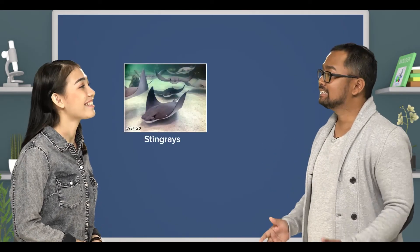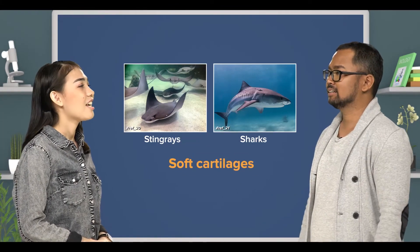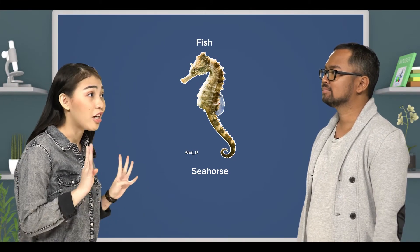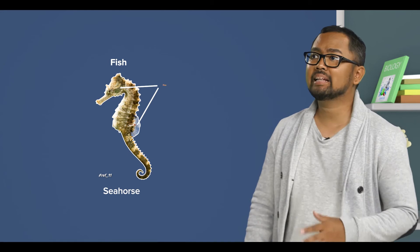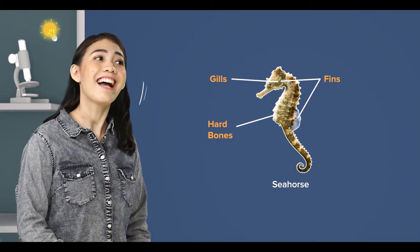That's right. Stingrays and sharks have soft cartilages. So, since a seahorse is classified as a fish, it means it has all these four characteristics? All except the part on scales. Seahorses don't have scales, but have fins, gills, and hard bones.